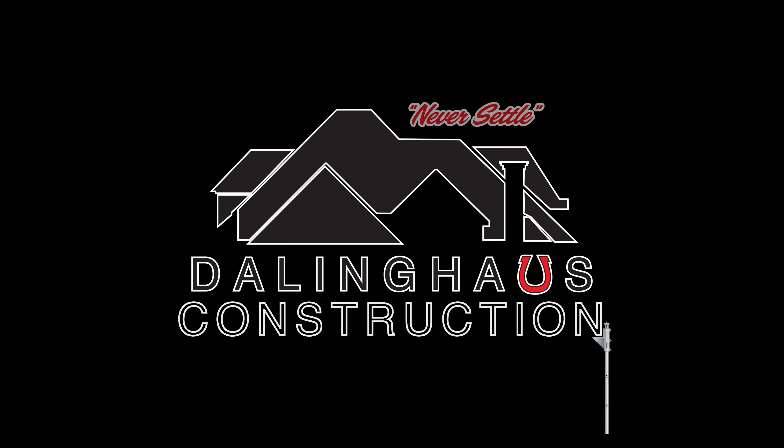Do you actually need to come into my house to conduct a foundation repair, or can you do it from the outside of the house? Hey everyone, welcome to another episode of Foundation Repair: You Ask, We Answer. Today's question is: do you actually need to come into my house to conduct a foundation repair, or can you do it from the outside? That's a question I get quite a bit lately.